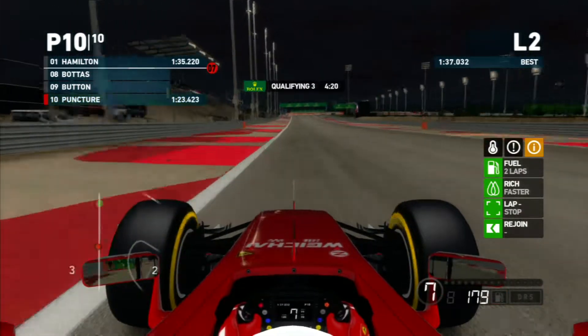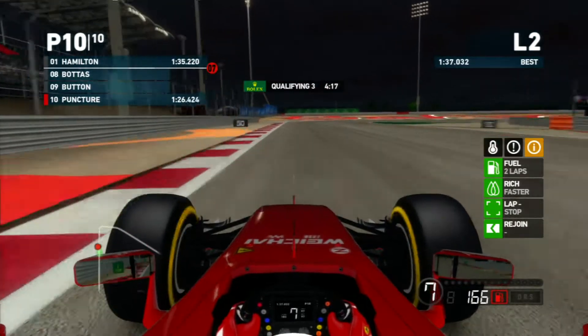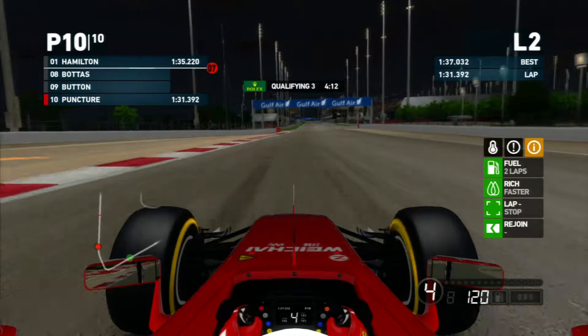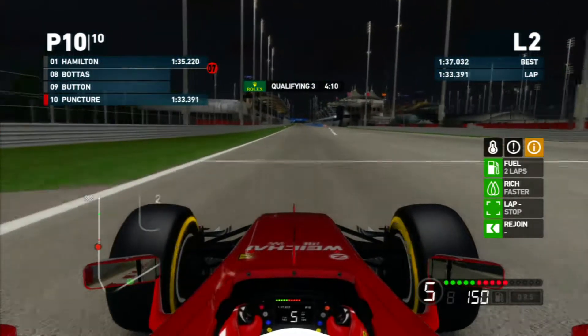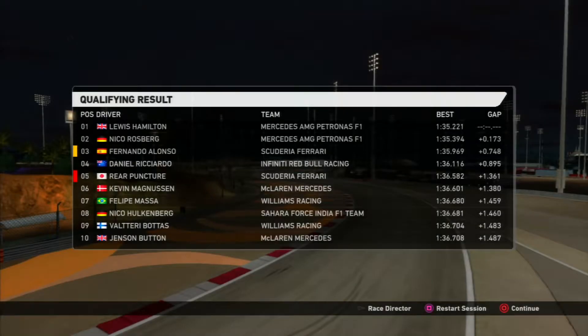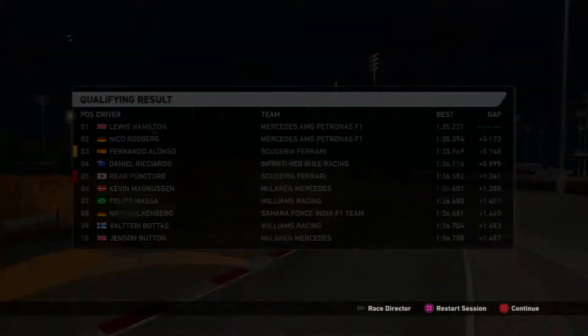We're still well down on Hamilton's overall time, but we finish the lap and end up starting on the third row in fifth place. Our teammate Alonso qualified third, with Lewis Hamilton and Rosberg locking out the front row for Mercedes.